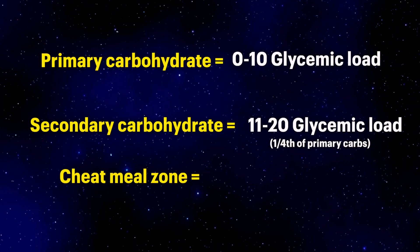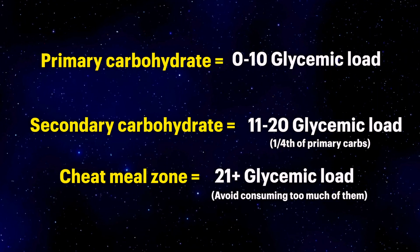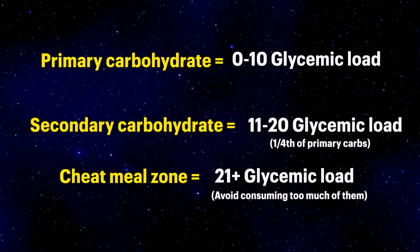Then you have the cheat meal zone — anything that scores above 20. These are foods you should try and avoid overall. But if you really feel like having them, watch the other video linked in the description to understand when to have them. Make sure you only have them during that eating window and maintain the portion size.